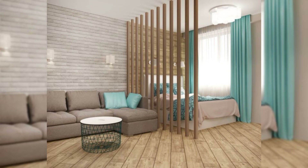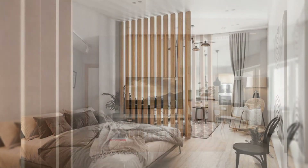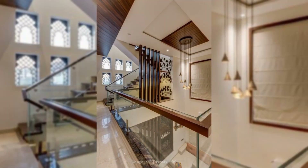Use crates as dividers. A stylish crate divider is perfect for your room to give a charming and unified look. Stack the crates, apply color-coding on both sides, and fix them together, and your DIY crate divider is ready.